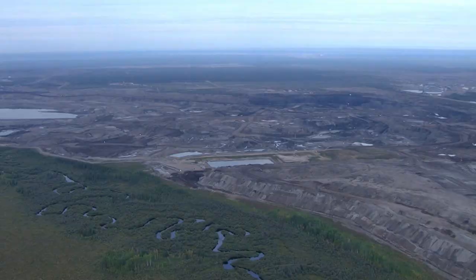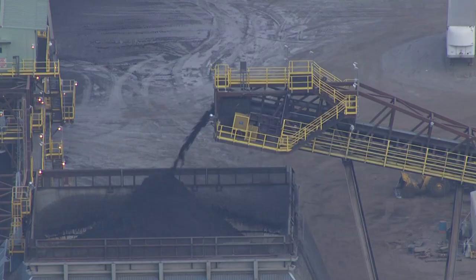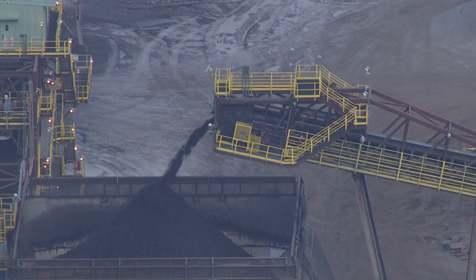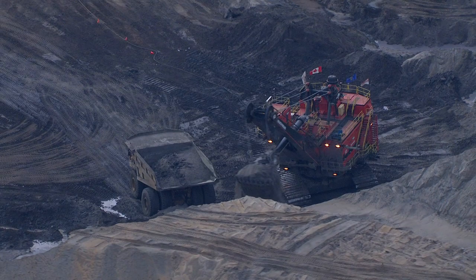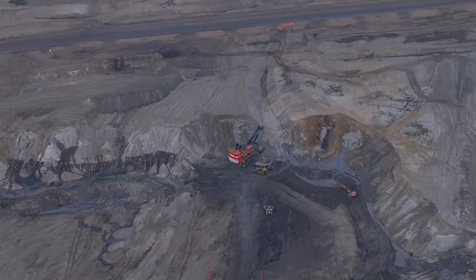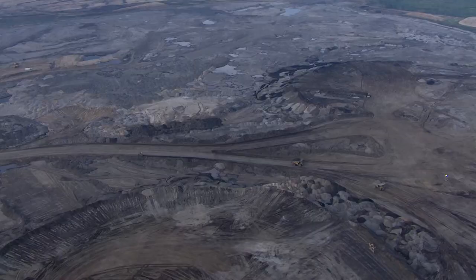I've seen some pretty massive destruction on this earth, and this definitely ranks up there. Seeing that along with the process of mining the tar sands is really unsettling. Digging massive mines into the earth and taking four tons of earth and soil to create one barrel of oil doesn't seem to add up to making much sense, in my opinion.